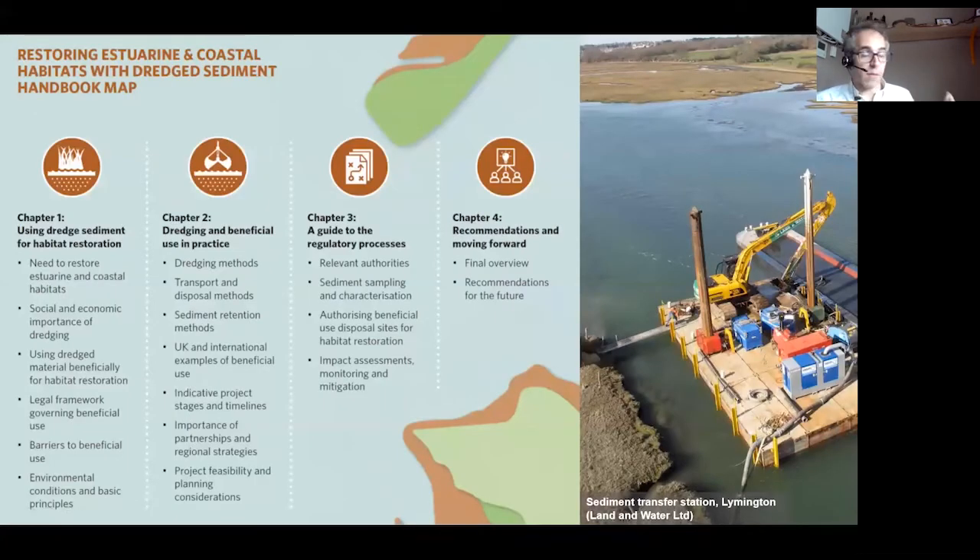The dredge sediment handbook was developed by the Beneficiaries Working Group — a cross-DEFRA and NGO group — working with CEFAS and consultancy ABP Mare. It has an introductory chapter on using dredge sediment, a second chapter looking at methods, a third chapter on the regulatory processes — which is a little different to the other handbooks as you have to assess the chemical contaminant content in your sediment — and a fourth chapter looking at recommendations going forward.